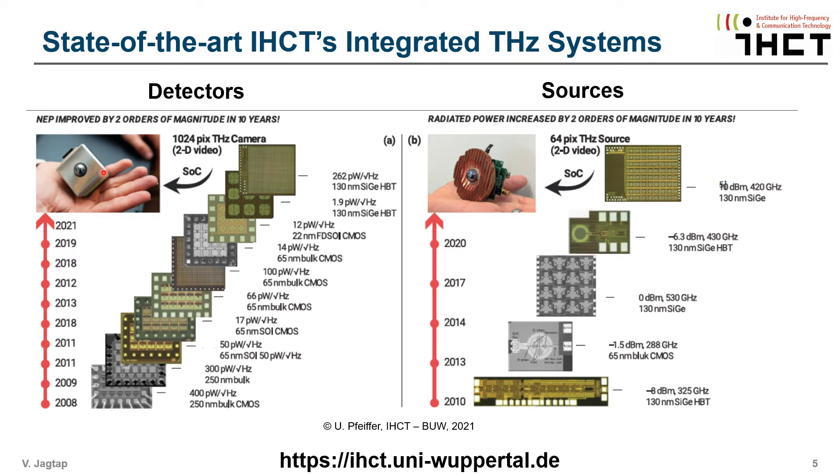Das Bild hier zeigt die weltweit erste CMOS Terahertz-Kamera aus Wuppertal mit mehr als 1000 Pixeln, die Videoaufnahmen machen kann. Ebenso sehen wir hier Terahertz-Quellen auf Basis von Silizium-Elektronik, die Frequenzen jenseits von 300 GHz mit hohen Sendeleistungen von über 10 dBm oder 10 mW erreichen.